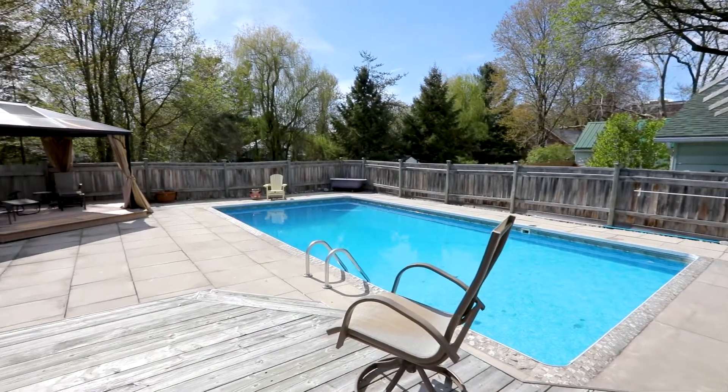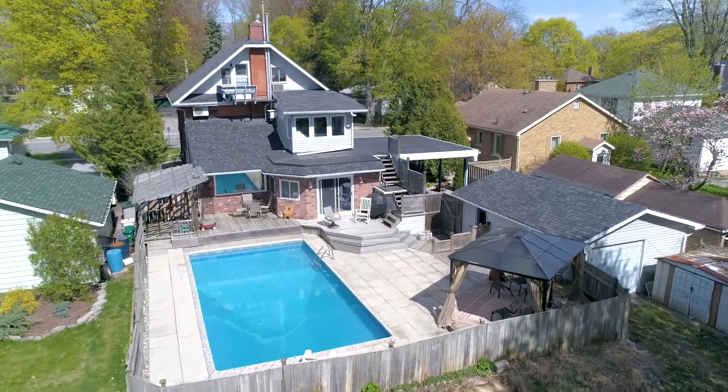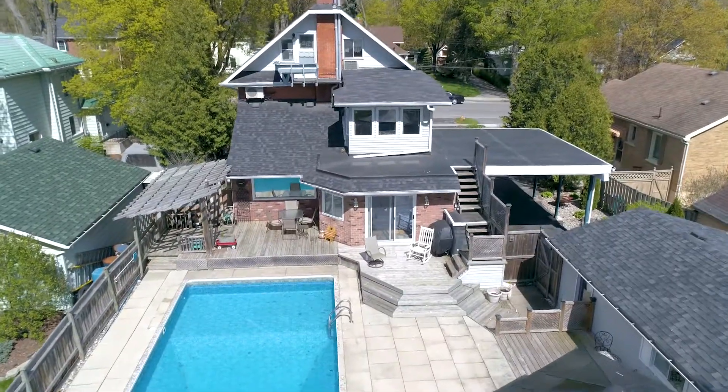This home is enhanced by the in-ground pool and landscaping, and sits on a deep, wide lot for its convenient urban location.